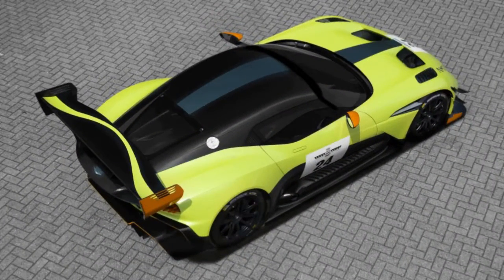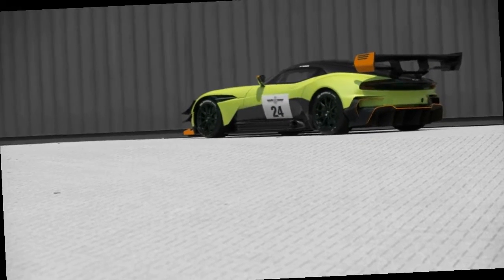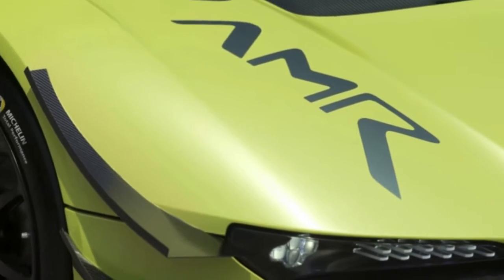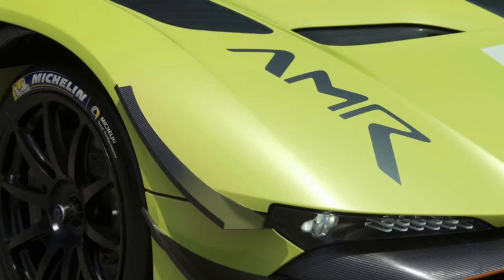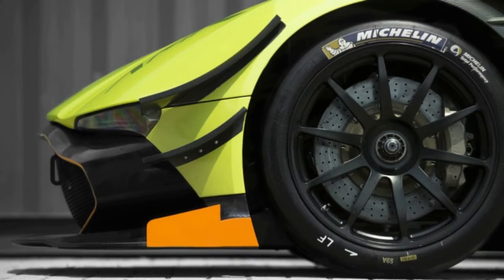More efficient use of carbon fiber means the engine cover weighs about 11 pounds less than before. Out back, the Vulcan AMR Pro gets a new dual-plane rear wing. It's far bigger and more elaborate than the standard car's wing, featuring a 20mm gurney flap. The slotted end plates feature 15mm gurney flaps. It simply looks the business.